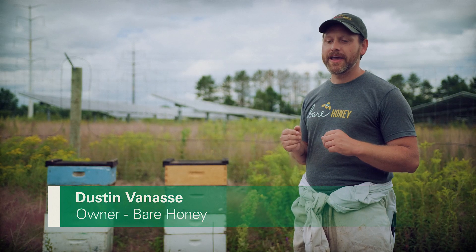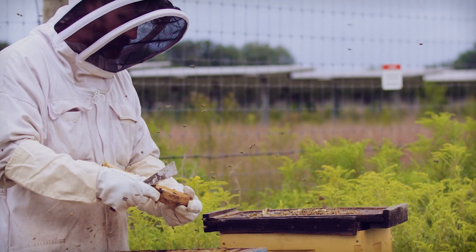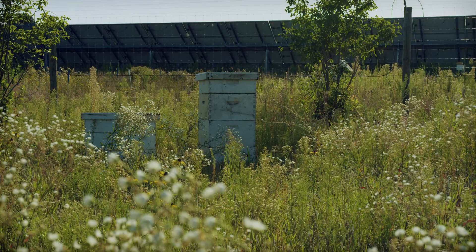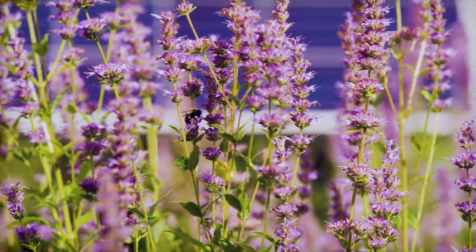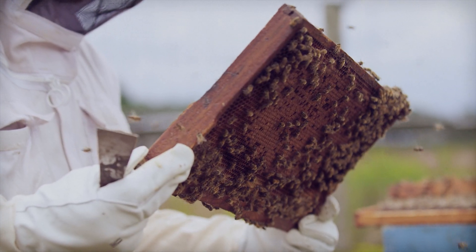We need our bees, and so if we can create these pollinator oases that are essentially like private partnerships — creating an oasis for pollinators that will last 30 plus years — we can then create zones around bees for agrivoltaics on pollinator dependent crops.